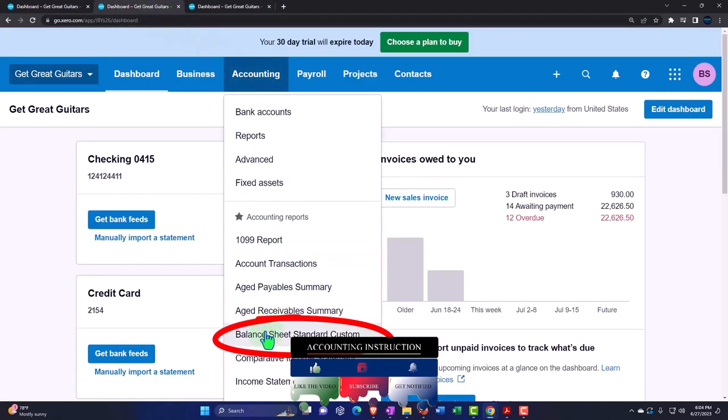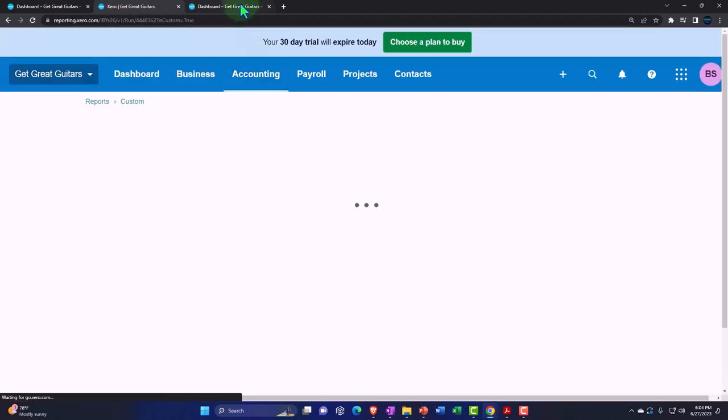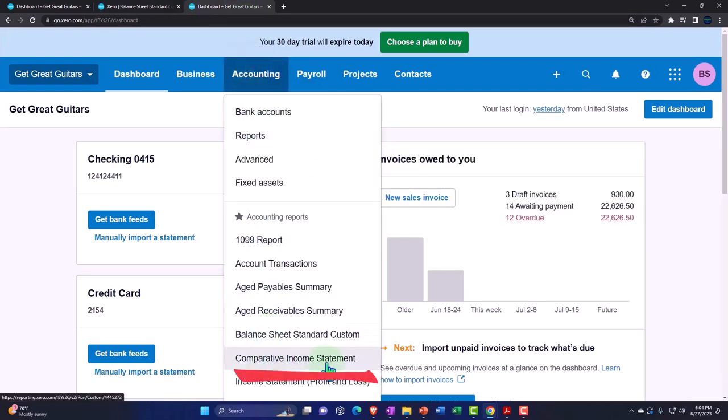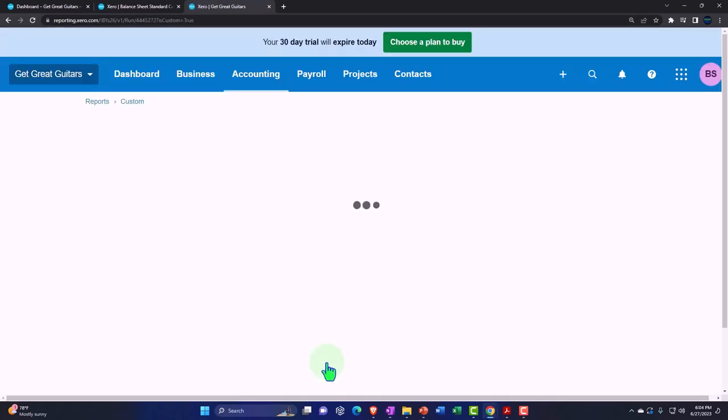We want to go into the balance sheet — it's a slightly modified one, but if you don't have the modified balance sheet you can open the standard balance sheet. Then to the tab on the right, accounting drop-down, comparative income statement. If you don't have a comparative income statement, you can open the standard income statement.